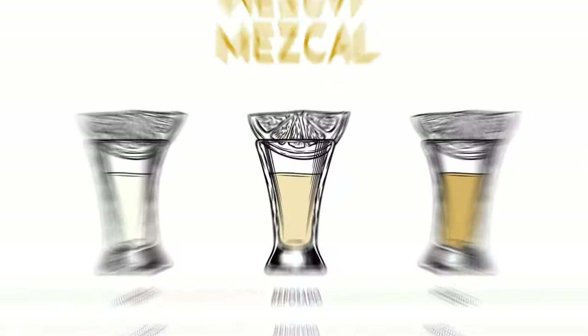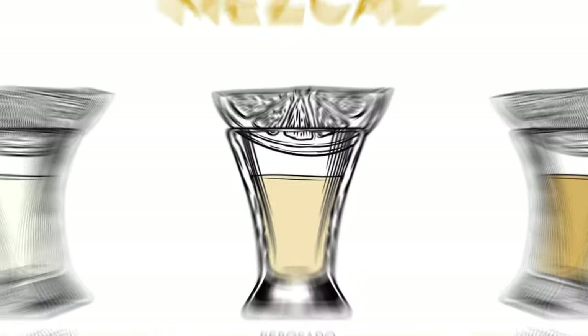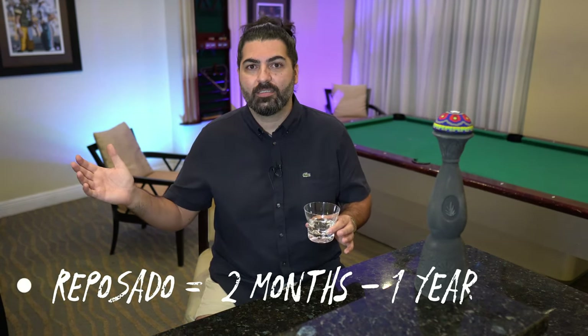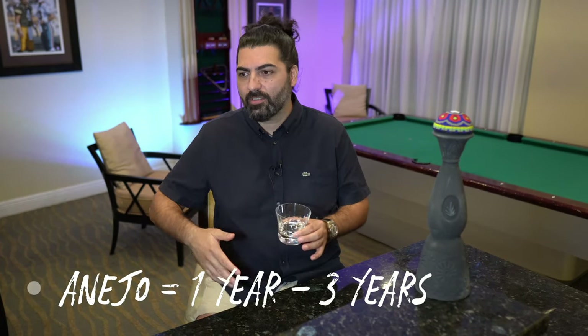The cool thing about mezcal is that they can be aged as well, just like tequila — aged in barrels. Tequila has blanco, reposado, añejo, extra añejo, and so on. Versus mezcal, they have joven, reposado, and añejo. The time frame is typically the same as tequila: joven is kept in barrels for less than two months, reposado from two months to a year, and añejo from one year to three years. The longer they are in the barrels, the better they taste and the smoother they become.